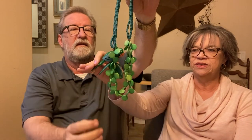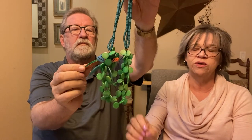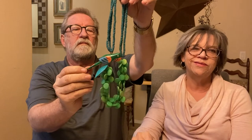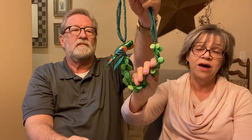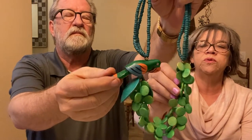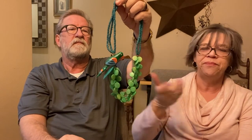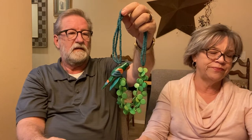Next is this cute little parrot necklace — very tropical. Tim and I have decided we want to have things in our stores that are more unusual. Fun is okay, but I want it to be somebody's taste as well. This is kind of cool — it would be fun to wear to a luau or a Hawaiian party. The beads are wood and the parrot is definitely wood. It's vintage and really cool.